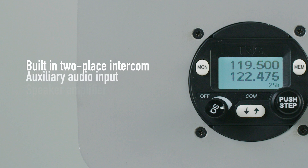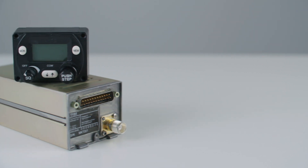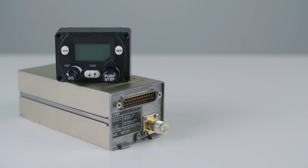A built-in two-place intercom, auxiliary audio input, and built-in speaker amplifier add to a compelling feature list. For the best quality, features, and value, fit Trig. Contact your approved Trig dealer to find out more.